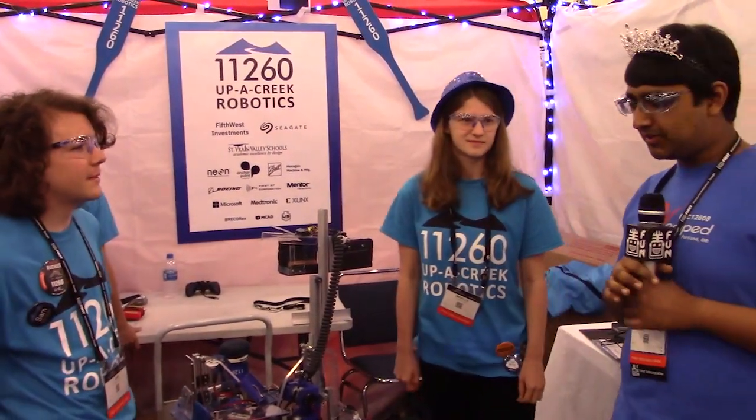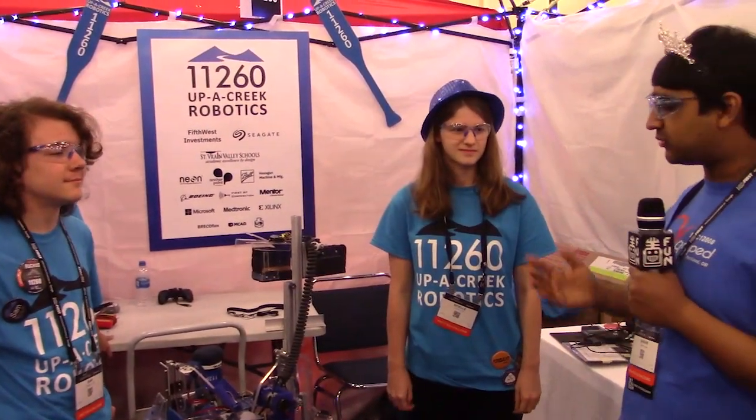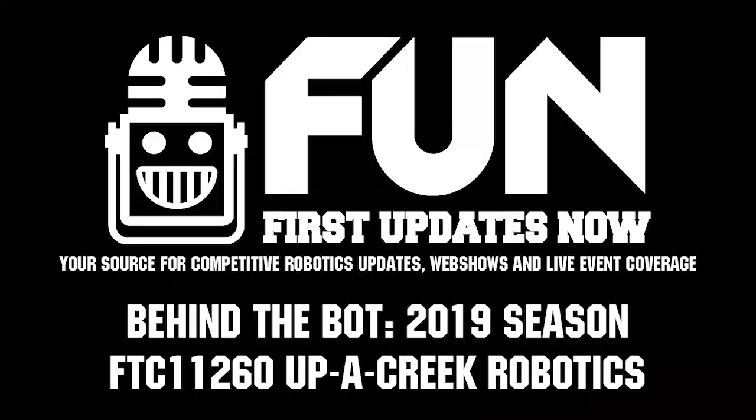Very cool stuff. So that was Team 11260, Upper Creek Robotics with the phenomenal robot. Can't wait to see you guys on the field and best of luck to you all. Thank you so much, you too.